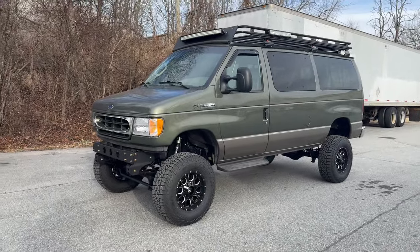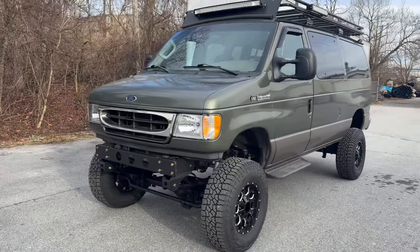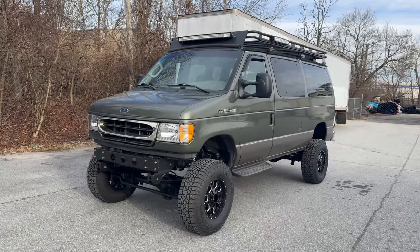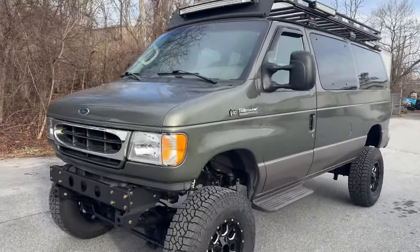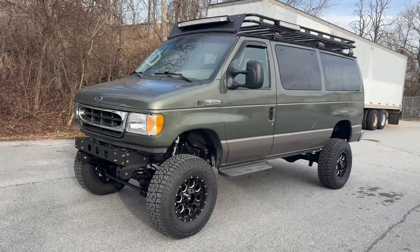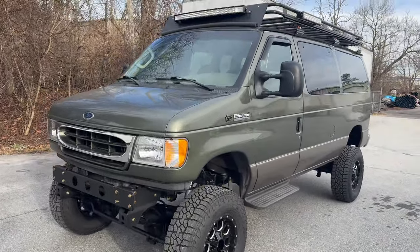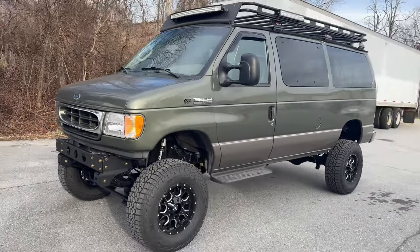Hey everybody, Chris here, UJoint Off-Road in North Carolina. Wrapping up a pretty cool and very unique van. It's a 2002 E350 V10 Chateau. Rare color too — it's this green color; I've only seen it a few times, I don't even know the name of it. This customer definitely found a gem, and I hope he plans to keep it for a long time. Low mileage — I think it's under 60,000 miles. This is definitely an extremely unique van.